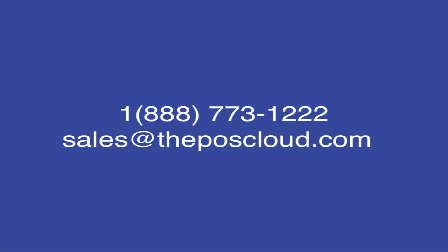If you are interested in custom programming and or app design work regarding the A920 or A920 Pro, please contact us at sales@poscloud.com or call 888-773-1222 to speak with a POS expert.